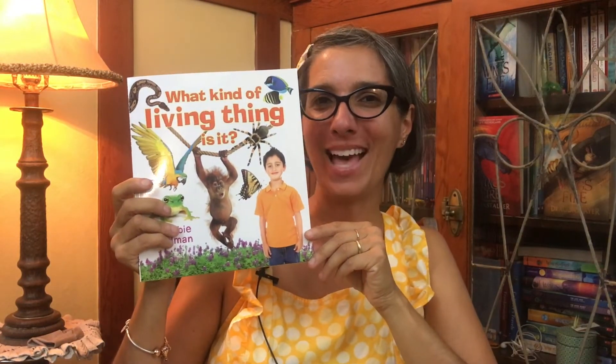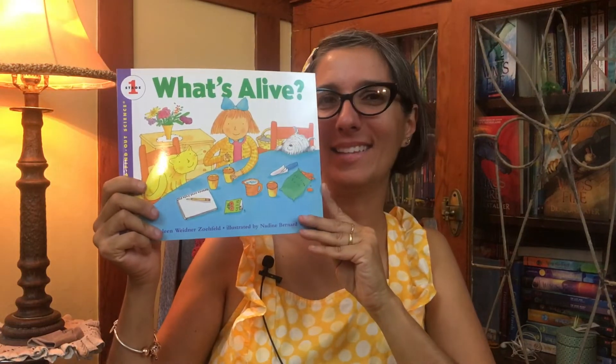Welcome little scientists, it's Ms. Jisa and today we're going to talk about things that are alive and what kind of living things they are. Before we do the lesson, I want to let you and your parents know these are some books you can read to learn more about living things: What Kind of Living Thing Is It?, Is It a Living Thing?, and What's Alive? Now let's go do a lesson together.